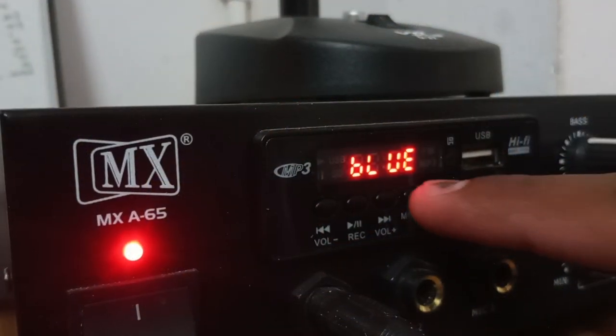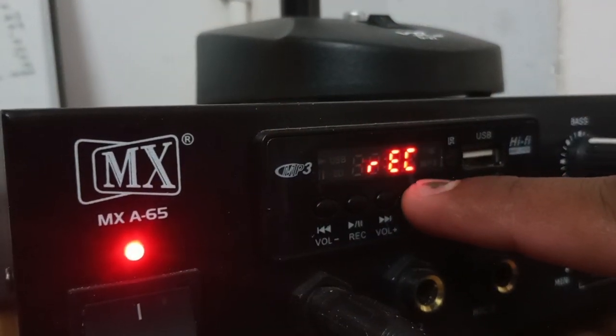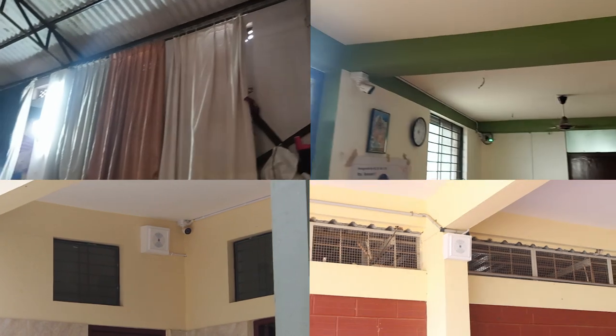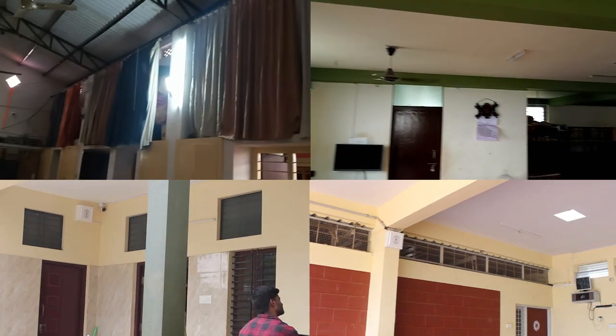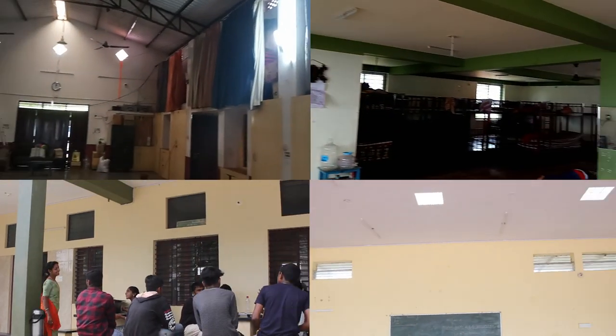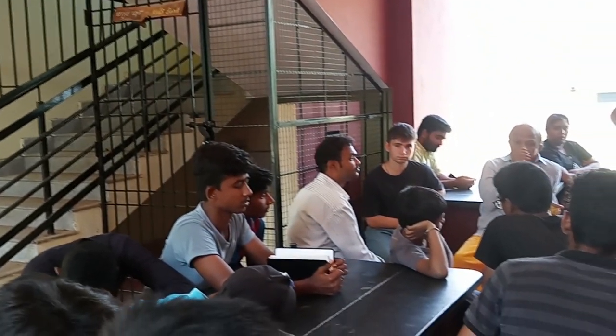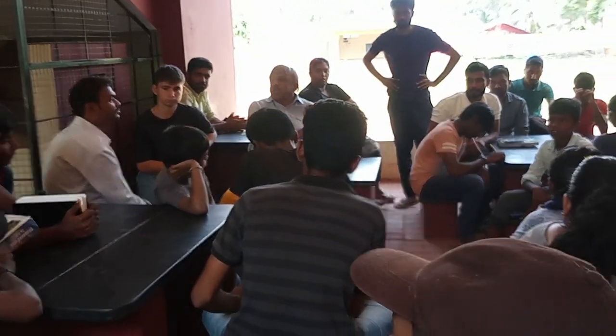By changing different modes, we can play music, FM, and other audio-related programs through the amplifier. 14 speakers are fixed in different facilities of Kalyomane. Children and volunteers listen to the informative audio and develop their knowledge day by day.